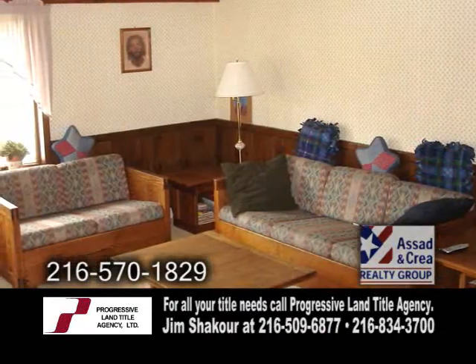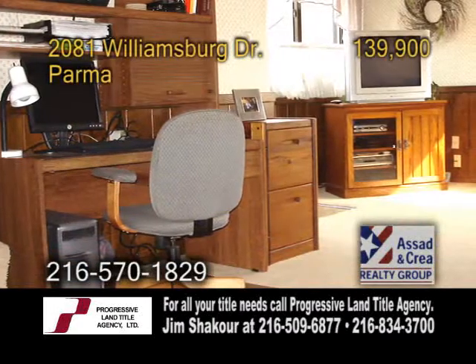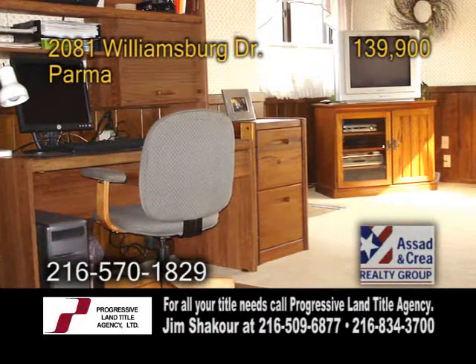The cozy living room has carpeting. This home also has a family room and a large basement with a finished rec room, utility room and workshop.